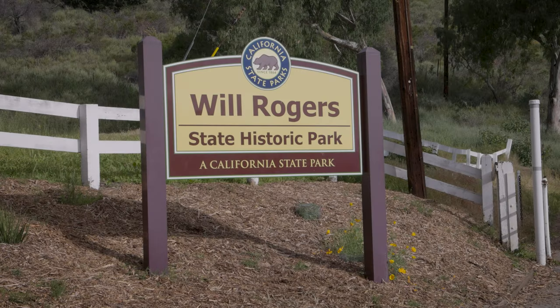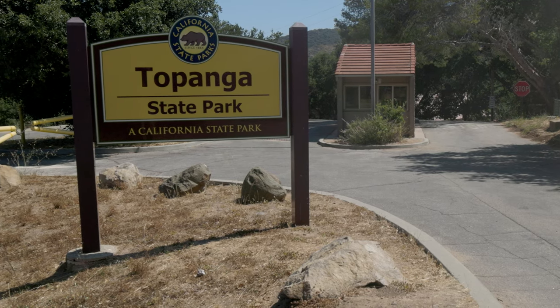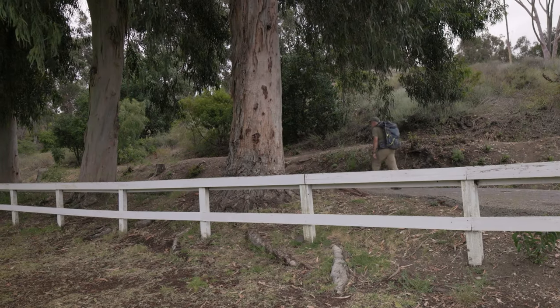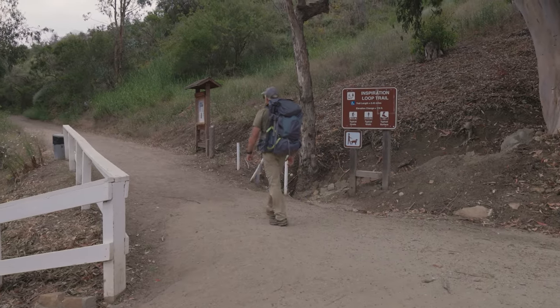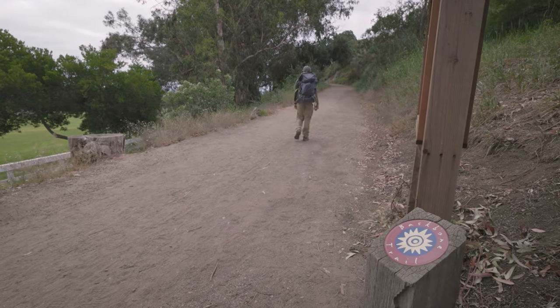The first segment runs between Will Rogers State Historical Park and Trippet Ranch in Topanga Canyon. Directions to either end are in the description. Start by entering Will Rogers Park, walk to the paved service road that goes off to the left to the base of the hills. At the stables, look left for the road at the sign trailhead. You are now on the Backbone Trail.